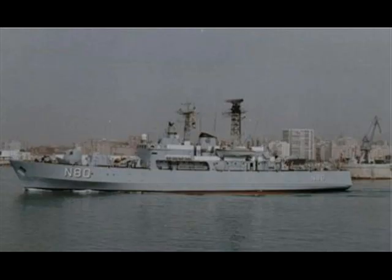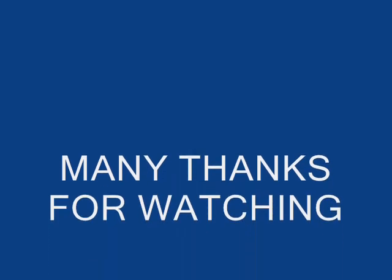So that was a few facts, nice pictures and history of the Danish Navy Folster ship. Thanks for watching.